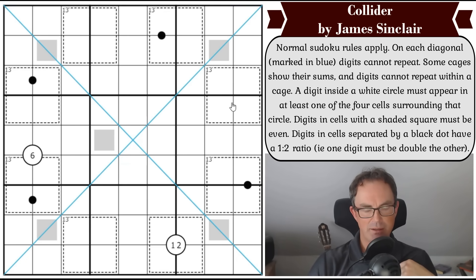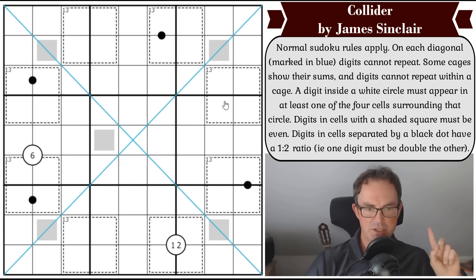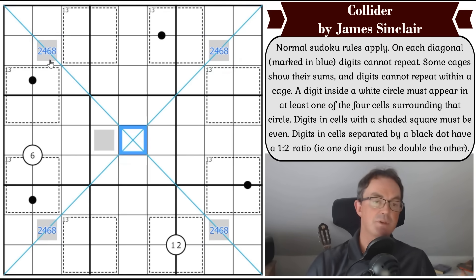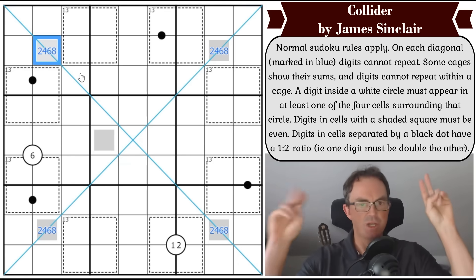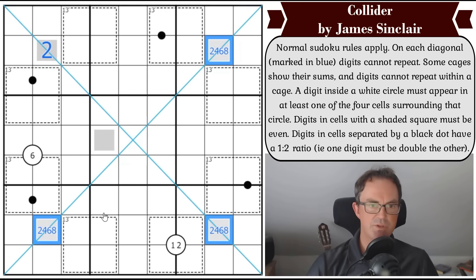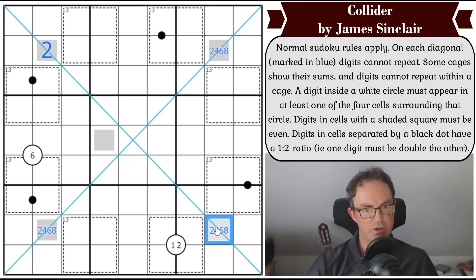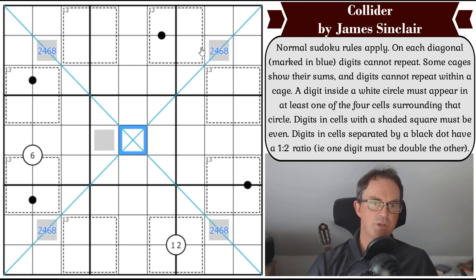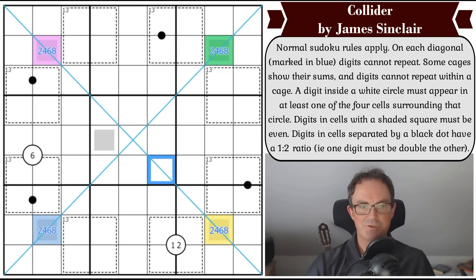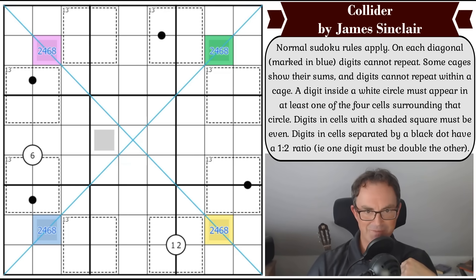I can see two things about this grid straight away. First, these four cells - which are all shaded even - contain different digits, so they must be two, four, six, and eight. They all see each other: one can't repeat in the same row, column, or diagonal. So these are four different even digits. I'm going to shade them to introduce some chromatic effects into the puzzle.